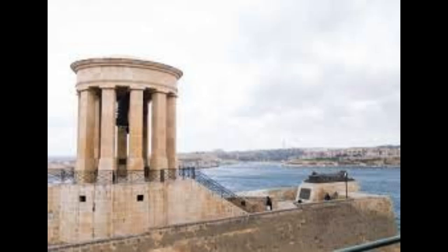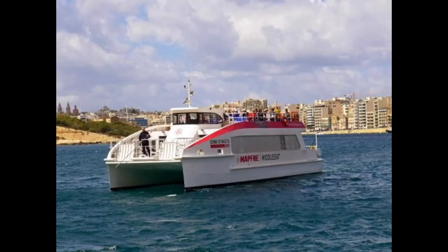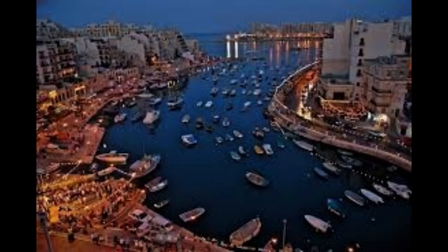Mdina and Rabat are two of the best places to visit in Malta. Though both quite small, I would recommend taking your time to wander around and explore both towns. There are a number of things to do and interesting sights to see and both are well worth adding to any Malta itinerary.